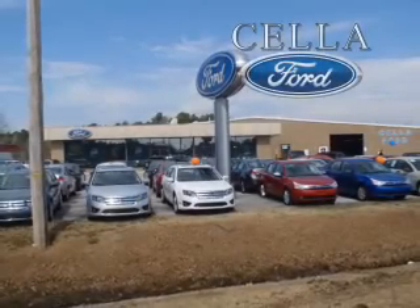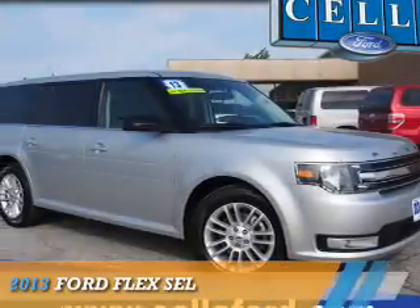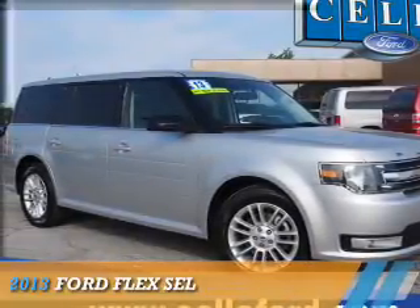Sell a Ford, creating customers for life. Presenting the 2013 Ford Flex.